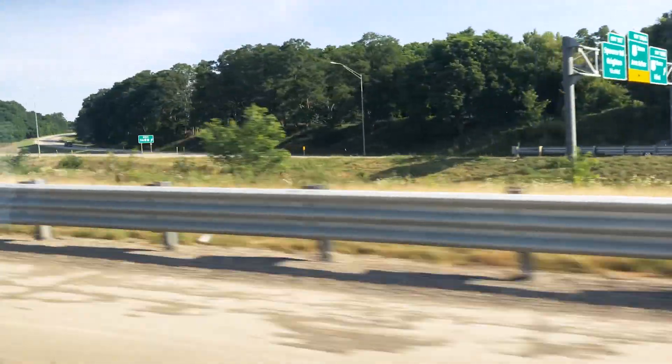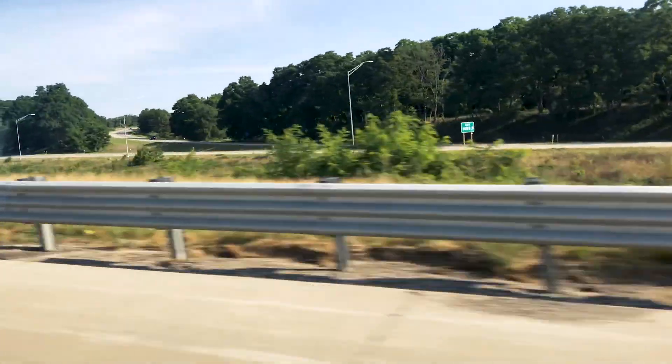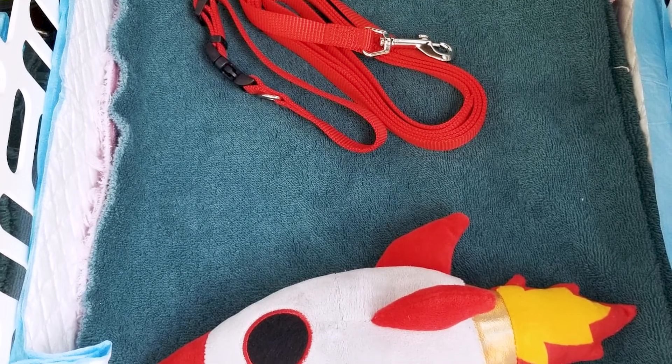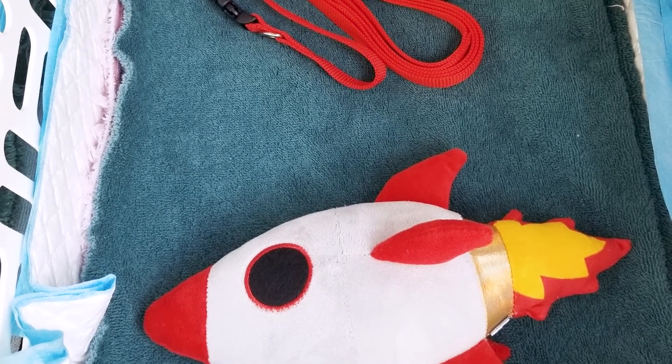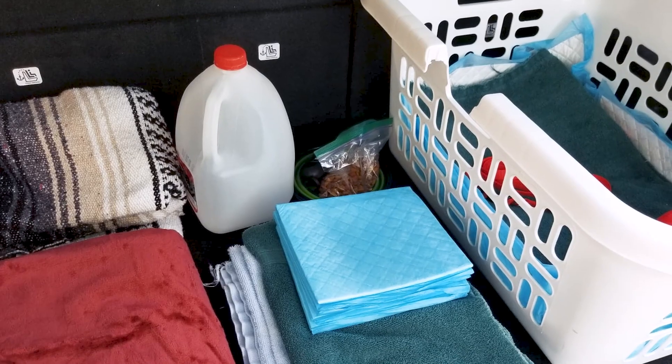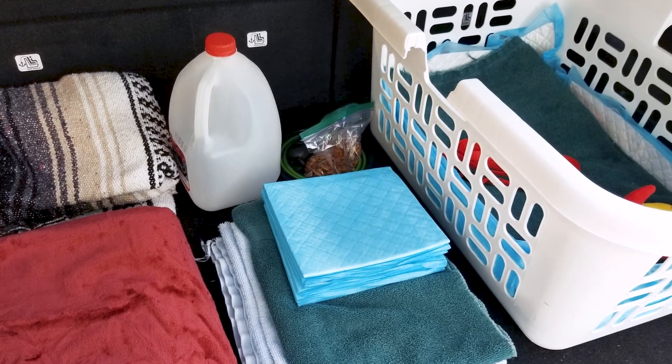We did pack a laundry basket for him, and this is what he's going to ride in in the car. In the laundry basket, I layered some puppy pads, and then on top I put some towels as well as his blanket that we're going to ask the breeder to rub on the mom and the other puppies so that he feels comfortable at home and doesn't get an upset stomach.